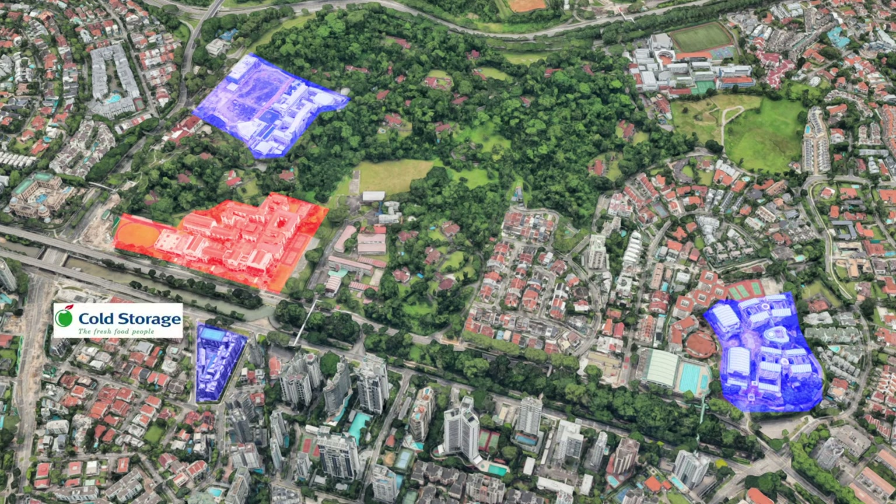If you are in need of a quick grocery fix, head down to the nearby supermarkets such as Cold Storage at Cluny Court and Cold Storage at Chancery Court.